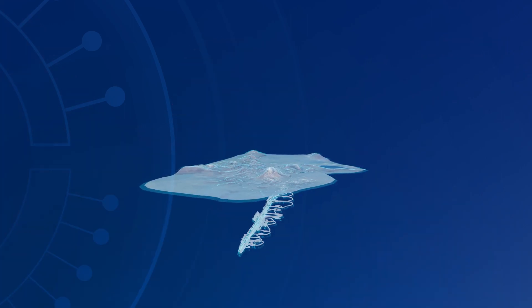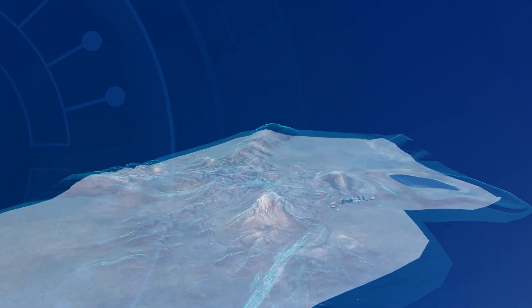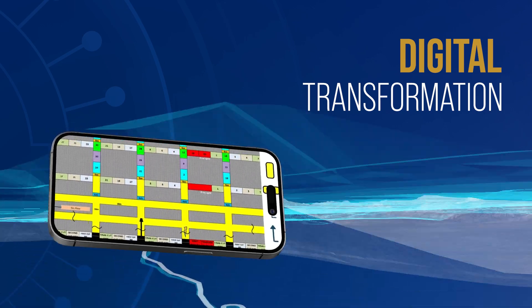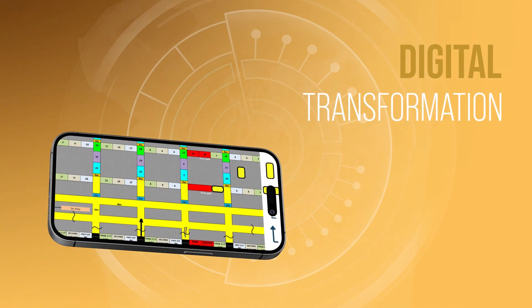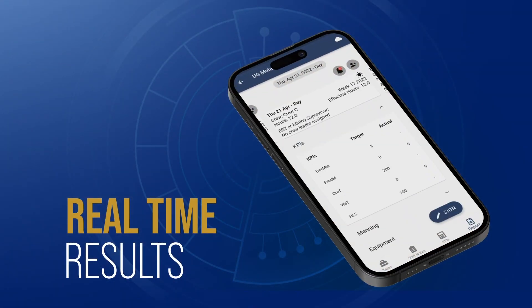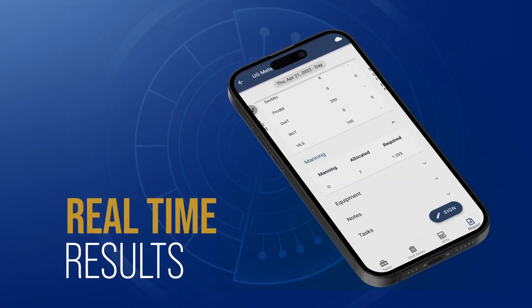As the work is being executed, control rooms or operators themselves at the phase can reschedule the work, update on progress, report issues, and track actuals against their KPIs to reflect the status of the operation in real time.